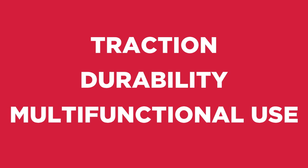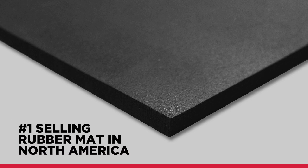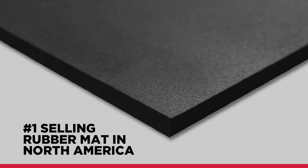Traction. Durability. Multifunctional use. For years, the Red Barn Classic has showcased these features, helping Red Barn be the number one selling rubber mat in North America.